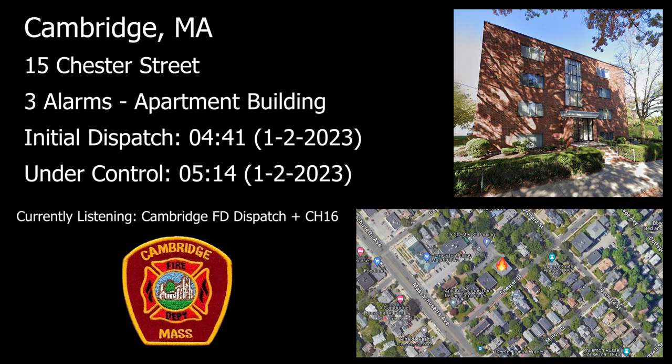Chester Street Command to fire alarm. Fire alarm answering. Update on the box: main body of fire appears knocked down. Checking for extension, all companies working. Will notify ISC. Update on Box 721: main body of fire is knocked down, checking for extension with all companies working. Will notify ISC. 514.